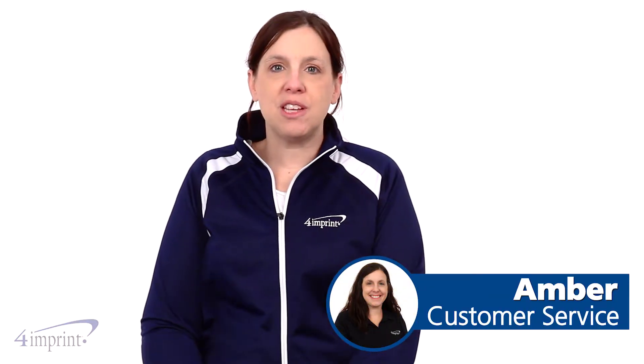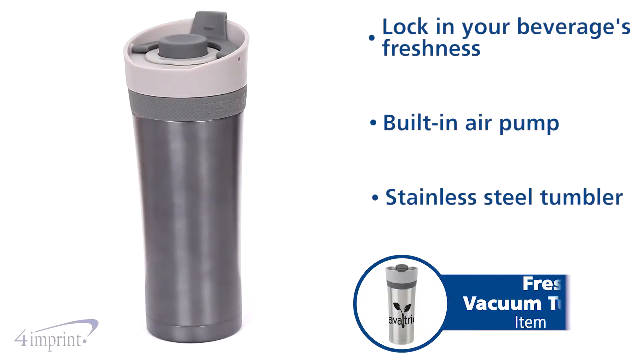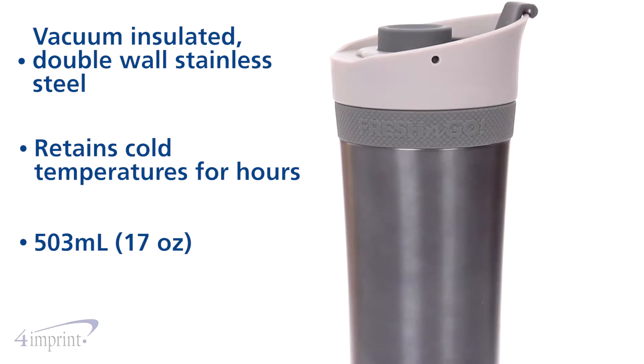Hi, my name is Amber and today we're taking a quick look at the Fresh & Go vacuum tumbler. These custom tumblers help keep your drink chilled for hours. This vacuum insulated, double wall stainless steel tumbler is perfect for holding all your favorite cold beverages.